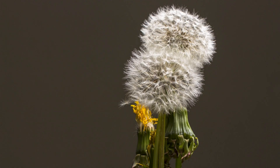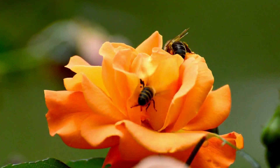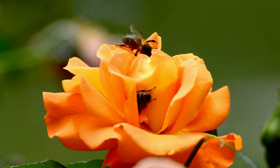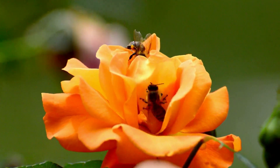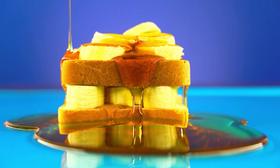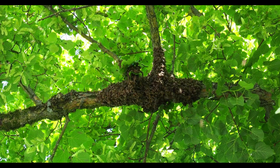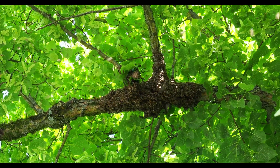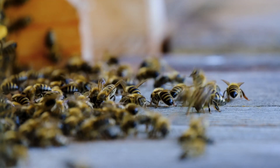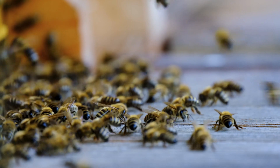But here's the problem: bee populations are declining due to habitat loss, pesticides, and climate change — and that's bad news for all of us. The good news? We can help. Planting bee-friendly flowers, avoiding harmful chemicals, and supporting local beekeepers are simple ways to protect these tiny heroes. So the next time you enjoy a spoonful of honey, remember the incredible journey behind it. From a single flower to a buzzing hive, every drop is the result of thousands of tiny workers dancing, fanning, and sealing their golden treasure. Honey isn't just food — it's nature's masterpiece. And bees are the tiny, tireless artists behind it all. So let's do our part to protect them, because when bees thrive, the world thrives.